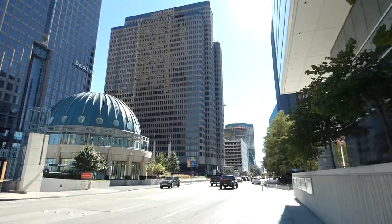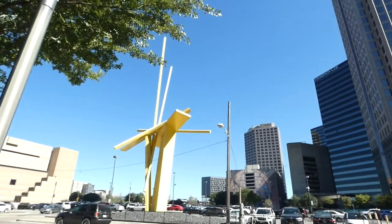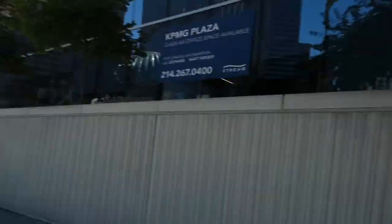Now we're on the way to the Dallas Museum of Art, so I'm excited to check that place out. We're in downtown now and this place already looks incredible — just look at this. I think we're in the Arts District, that's what we call it here.